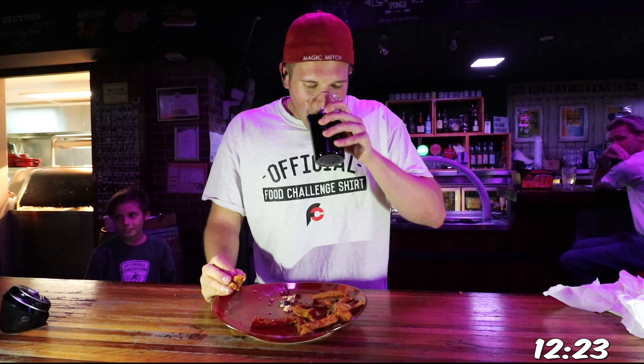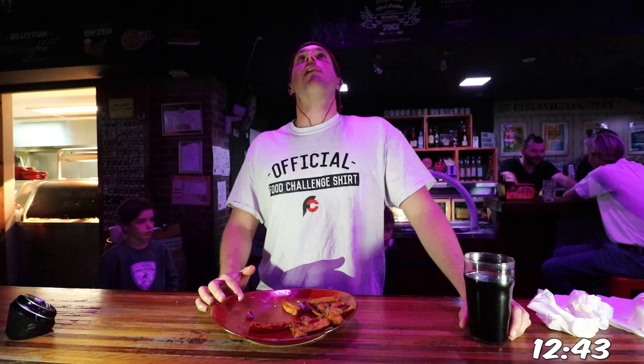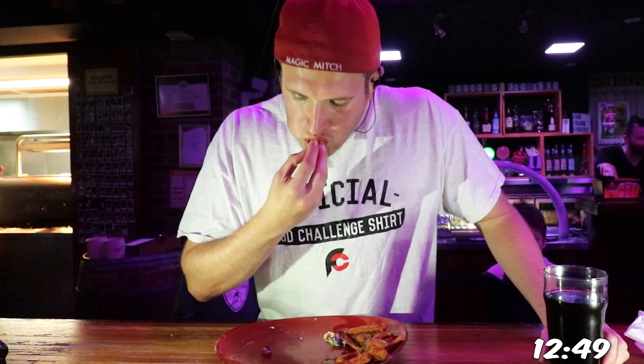Not so sure what these kids are doing at a place like this — maybe they're taking notes so they can do this challenge when they're of age. Either way, they have a front row seat to the show, so I should probably be a good role model by cleaning my entire plate, right?